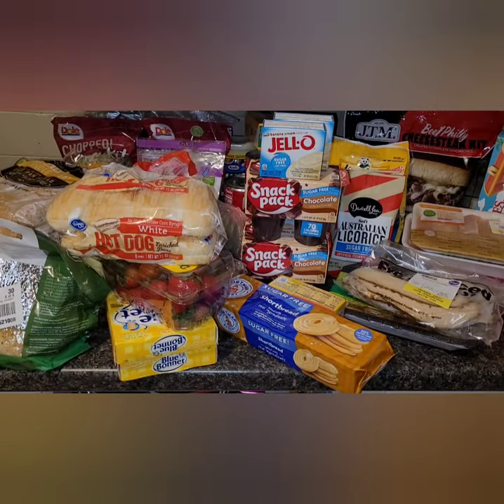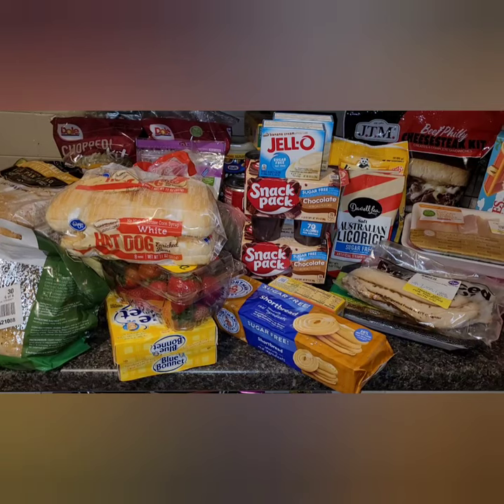Hi everyone, welcome back! If you're new here, my name is Brittany. Thank you to those who have been coming back every week to my grocery hauls — I really appreciate it. So this is a grocery haul.